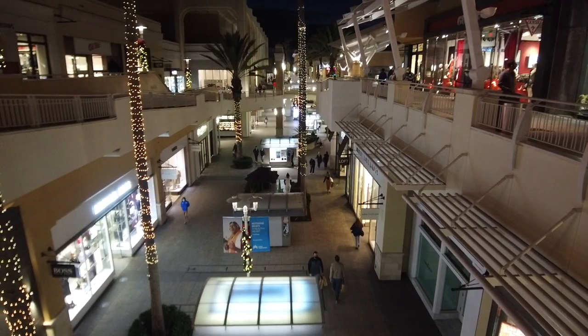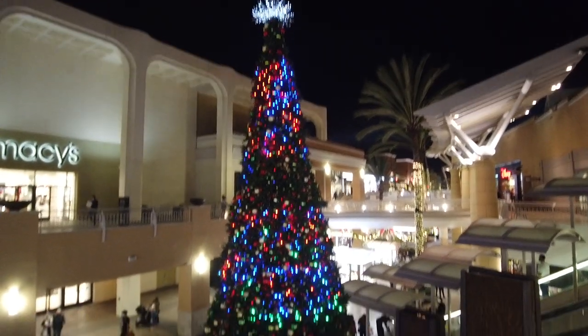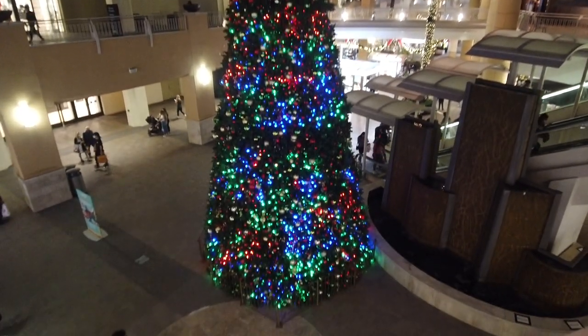We're continuing Vlogmas — next up we're going to Legoland, so stay tuned for that. If you haven't subscribed to my channel yet, I do a ton of San Diego videos and informational guides. Please hit that subscribe button and the notification button. Hit that like button — it really helps distribute this video throughout YouTube. Let's go check out Fashion Valley.